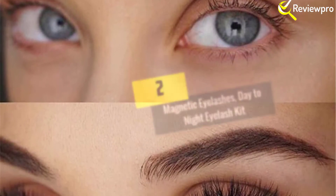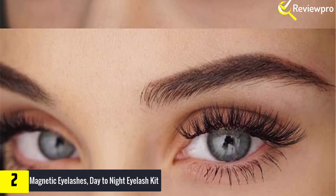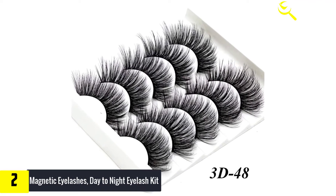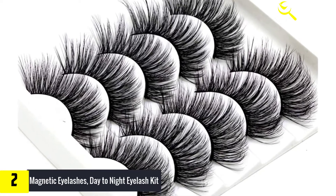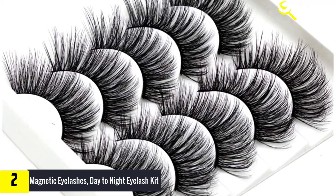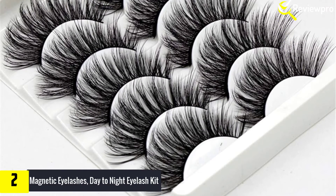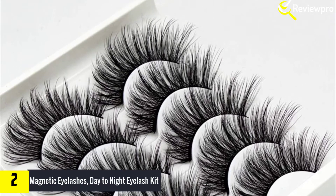At number two, we have the magnetic eyelashes day-to-night eyelash kit. The eyelash applicator is made of special alloy material, which greatly simplifies the original method — you just need to use it to put on the eyelashes in a few seconds. Made of premium synthetic fibers that result in luscious eyelashes. Strong magnetic force secures the eyelashes in the right place, with no messy glues or adhesives required, making your eyes look bright and attractive.